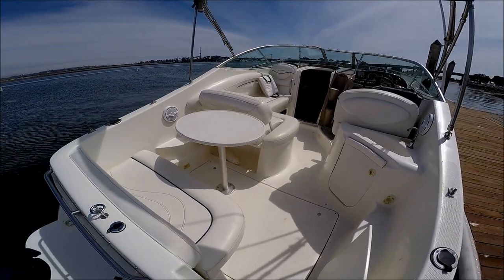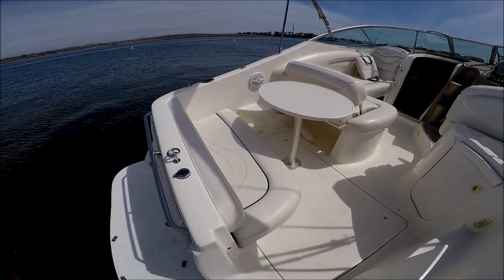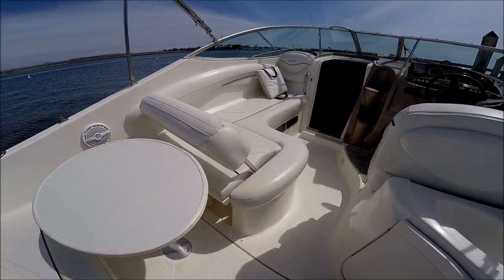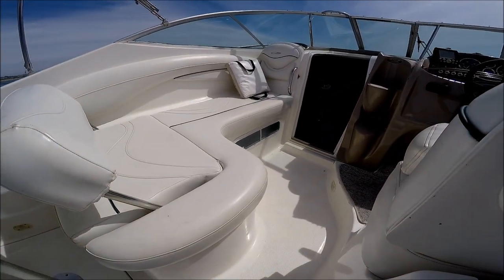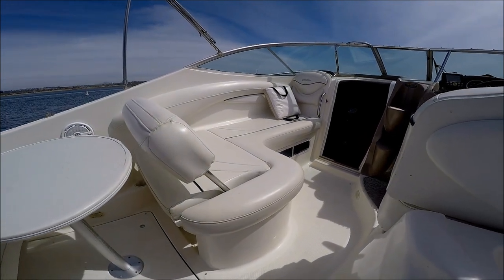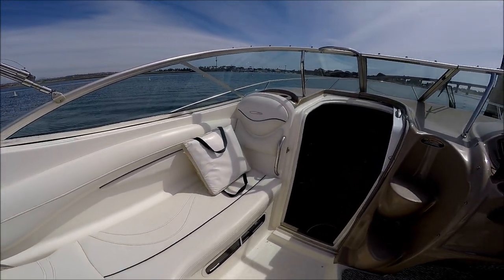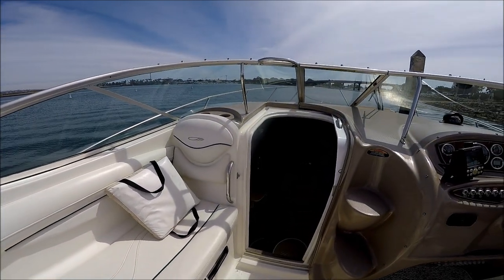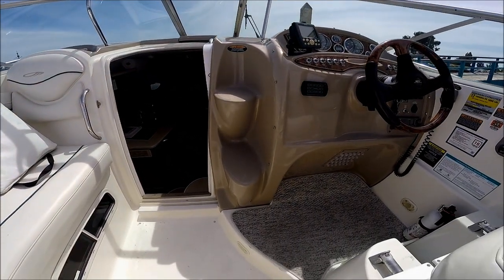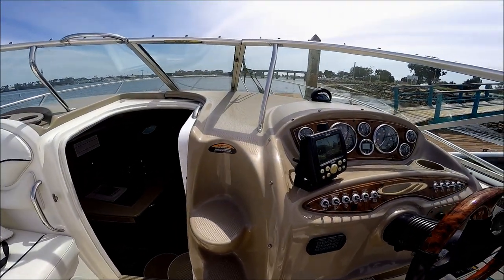Once aboard the boat we see we've got a nice cockpit overview. We've got a transom seat right here and a cocktail table. This is what I call a ladies-like-it feature — the chaise lounge. They can seat facing forward or back just depending. Notice we've got grab rails and cup holders all over.